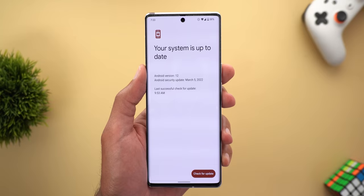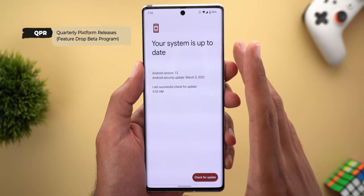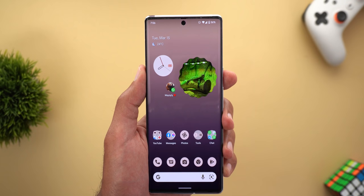You might be wondering how I got the March update on my 6 Pro before it gets released. That's because Google created a new beta program called the QPR — Quarterly Platform Releases. This new beta program will allow you to try the new features Google will release in upcoming feature drops, and that's how I got the March update earlier than expected. I'll leave the link for this beta program in the description below.